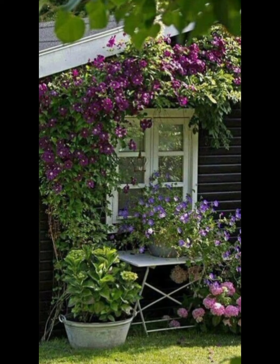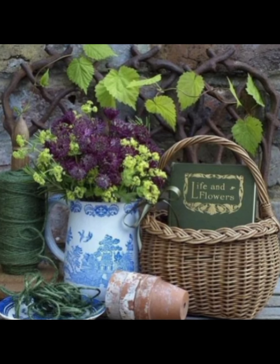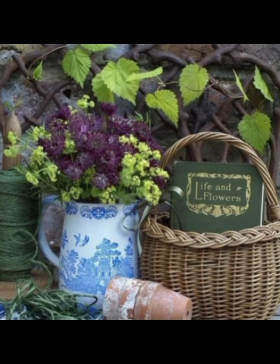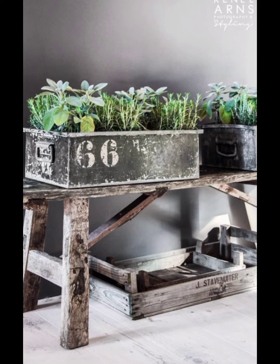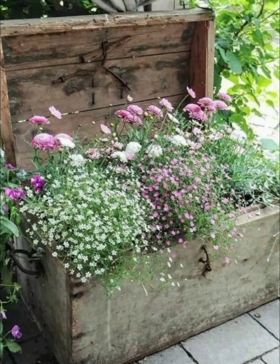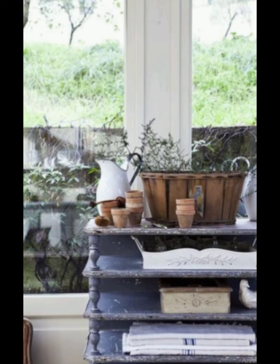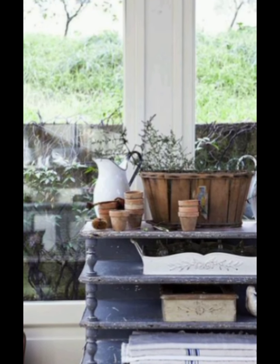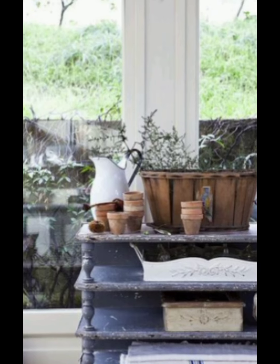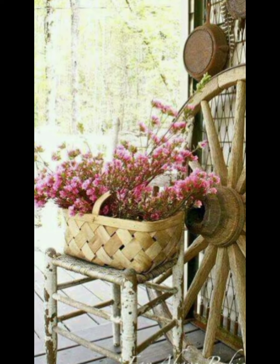Place it near your sitting area for a soothing backdrop as you relax and enjoy your spring garden. For a truly personalized garden, consider creating themed areas within your space. A fairy garden, for example, can be a delightful addition, especially if you have children. Using miniature furniture, tiny wind chimes, and small plants, you can create a whimsical corner that sparks the imagination.